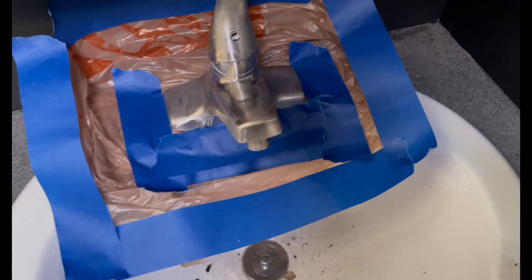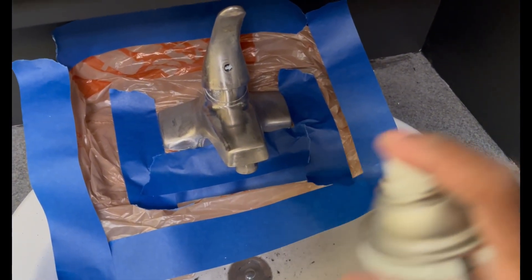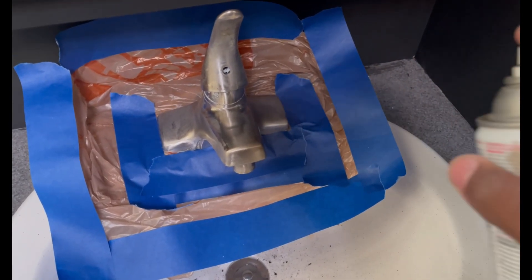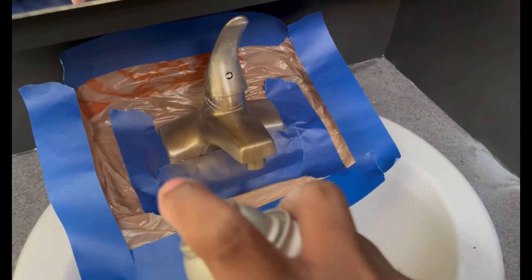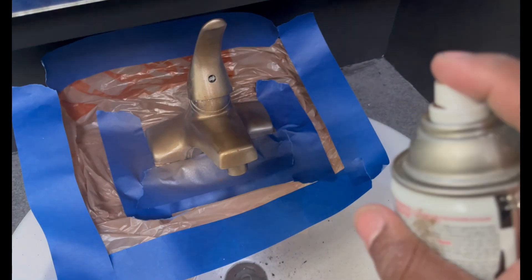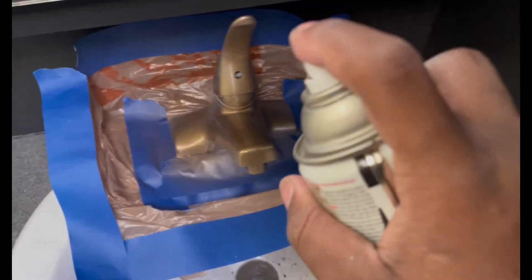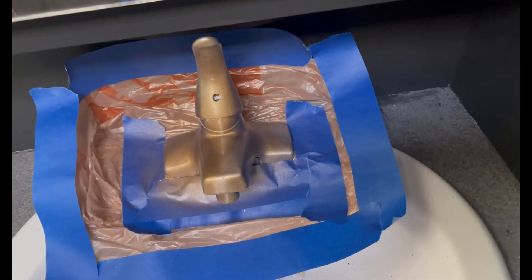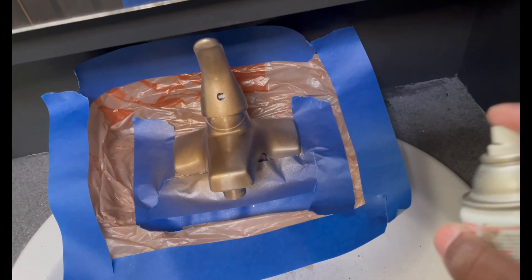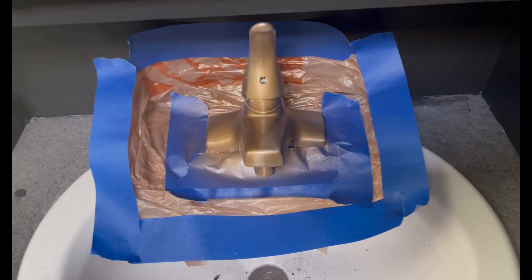Shake it up, shake it up. Then I'm basically going to just do some light motions. I'm going to let that dry and I'm going to come back — let it dry and come back.